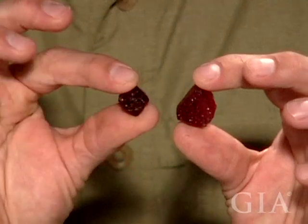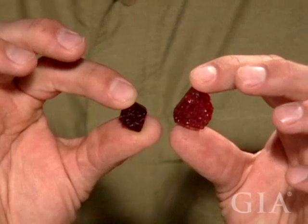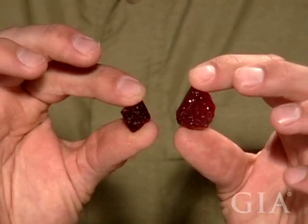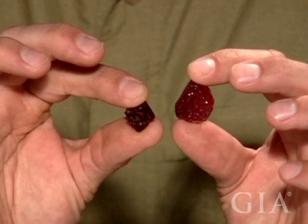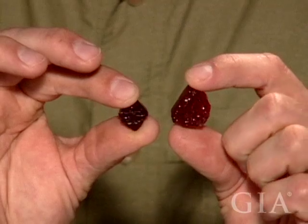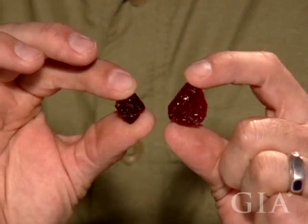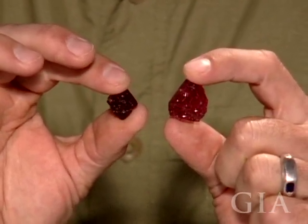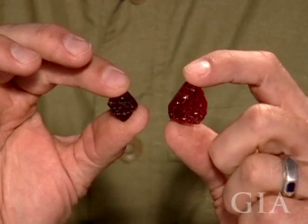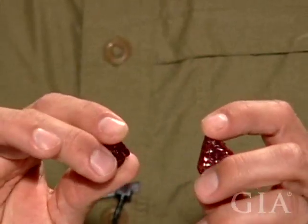It's a stone that is not typically heated. There have been some that have been heated, but I think more just by association with trying to heat treat rubies rather than done on purpose. Typically Spinel doesn't respond to any kind of heat treatment — it doesn't really improve in color, and the crystals don't react well, so you end up breaking the stone anyway.